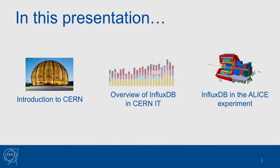I'm neither a monitoring nor an SRE expert, as you can see. During this talk I'll give some introduction about CERN for those not aware of what we do there, an overview of InfluxDB usage mostly in the CERN IT department — which is the main user of InfluxDB at CERN — and then I'll go into some technical details of the new monitoring system for ALICE, which actually uses InfluxDB.